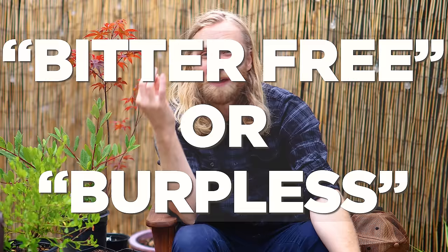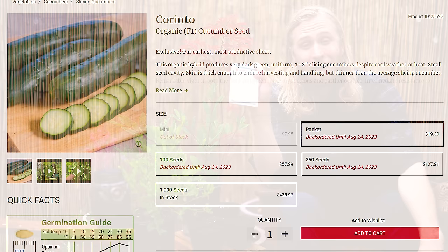I also like to look for something that is bitter-free or burpless — basically a variety that doesn't have a tendency to grow bitter when conditions aren't perfect. And oftentimes at some point in your growing season, conditions aren't going to be perfect. We picked up this variety called Corinto from Johnny's, and this is our first time growing it this year, but it is already my favorite.